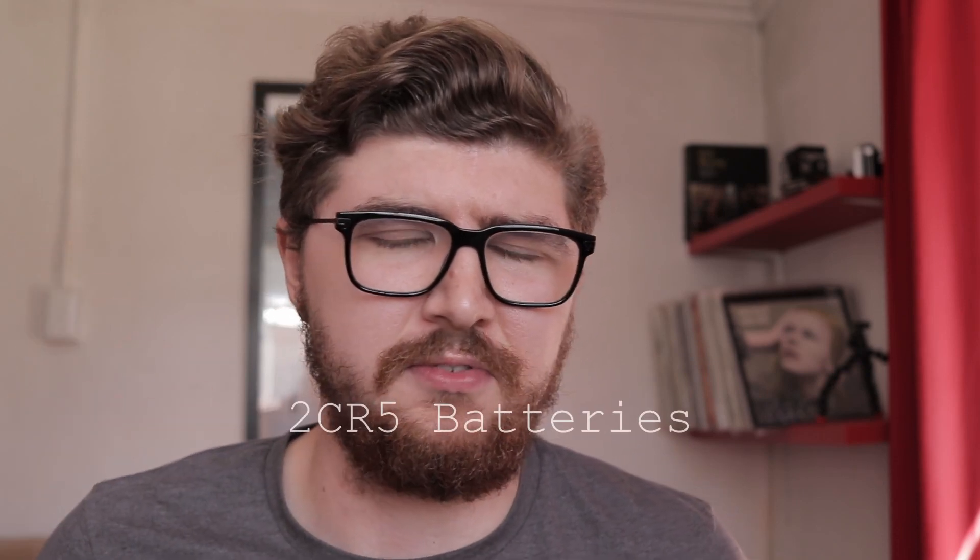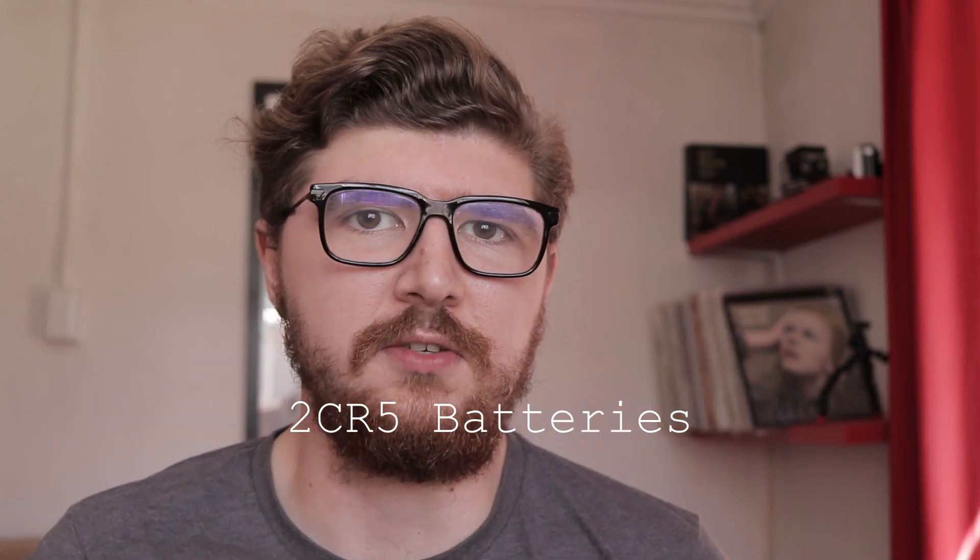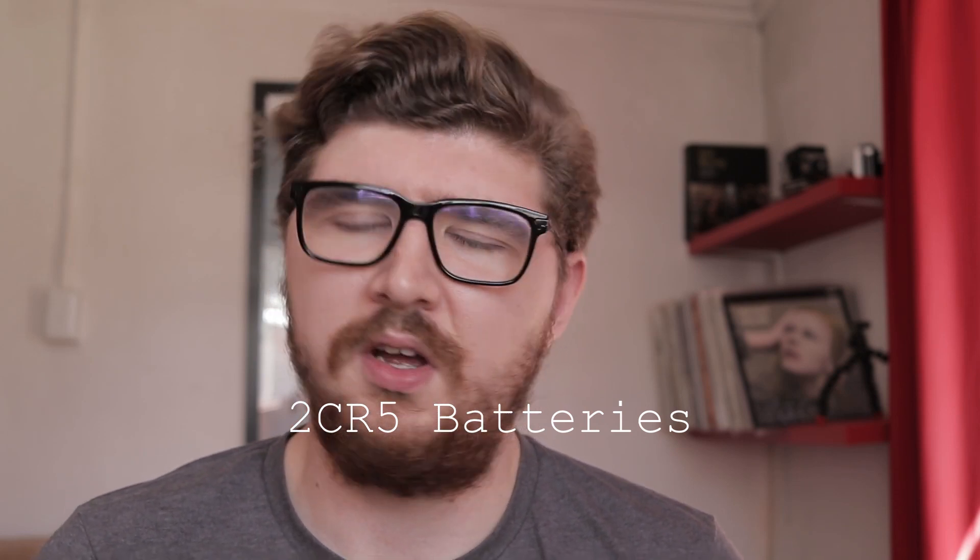The camera takes two standard AA batteries, which is nice. It's not one of those weird digital camera or film camera batteries that cost the earth and are impossible to find. Luckily it's just standard AA batteries.